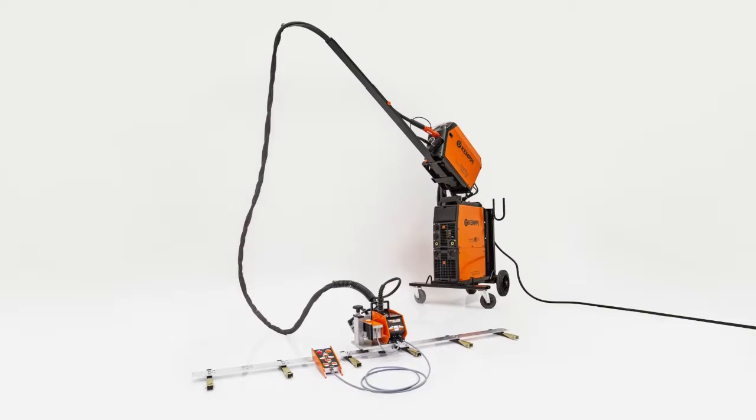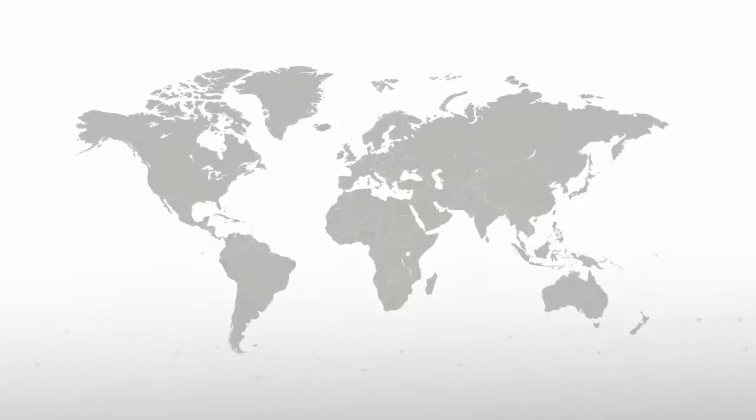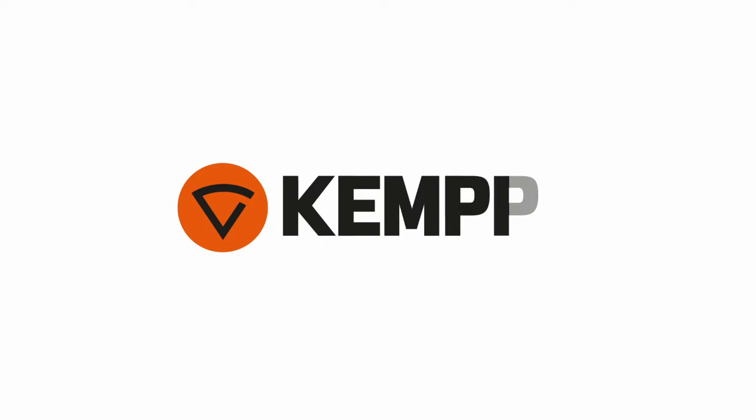High quality welding solutions and a well-respected worldwide sales and support network — from the leading welding knowledge company, Kempi.